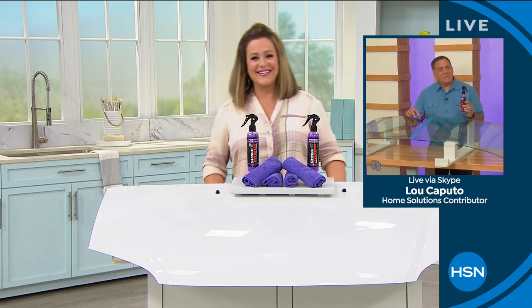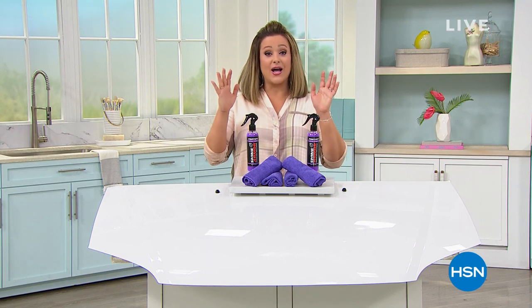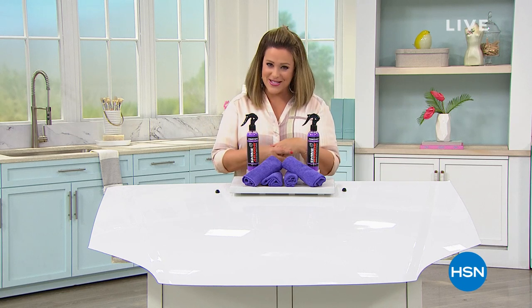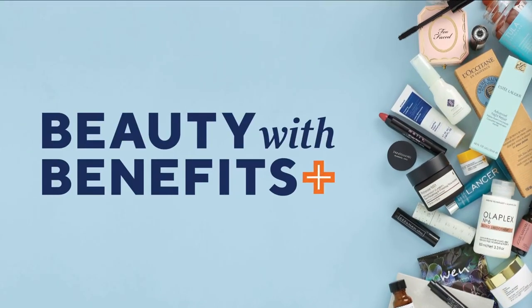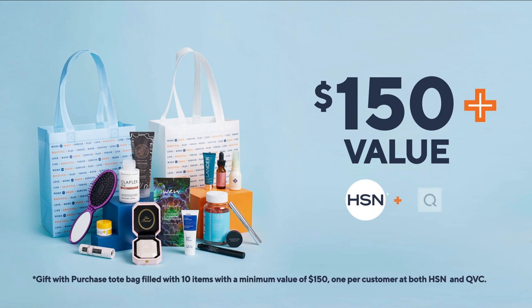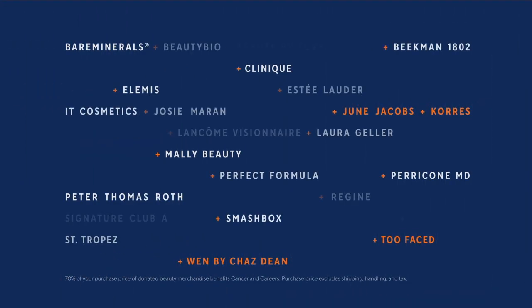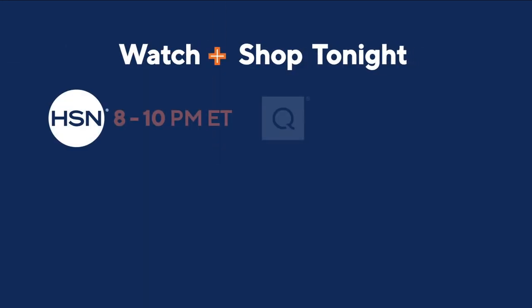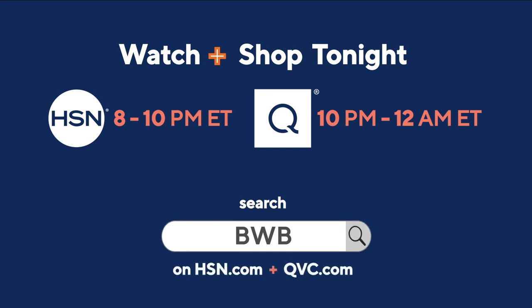What a wonderful product — we're very excited. Also coming up here at HSN: shop feel-good products at our Beauty with Benefits event. Support cancer careers, which empowers cancer survivors to thrive in the workforce. As our thanks, you'll get an amazing gift with purchase valued over $150 from both HSN and QVC. Catch all these great beauty brands in support of a great cause. Watch and shop at 8 PM Eastern on HSN and 10 PM Eastern on QVC.